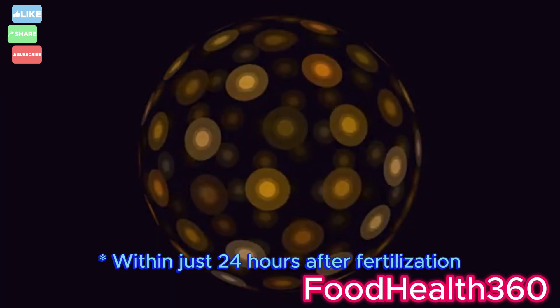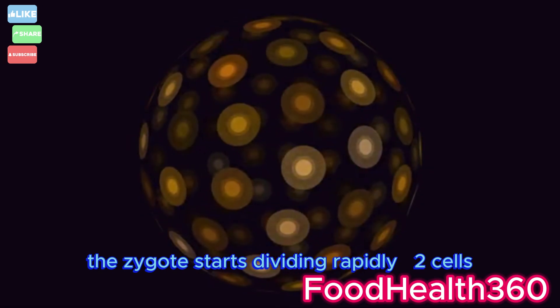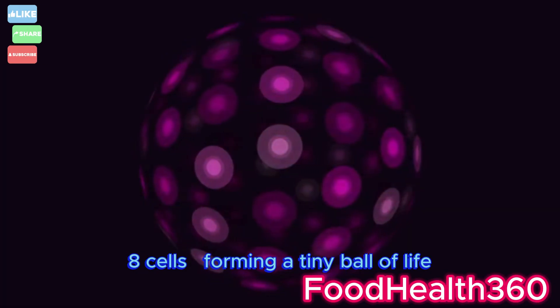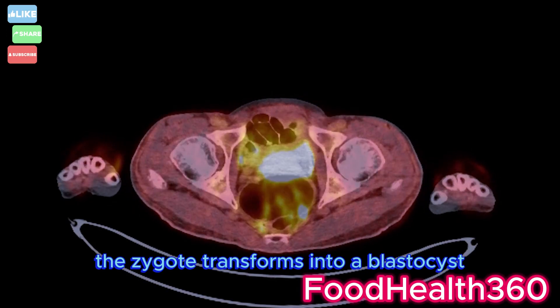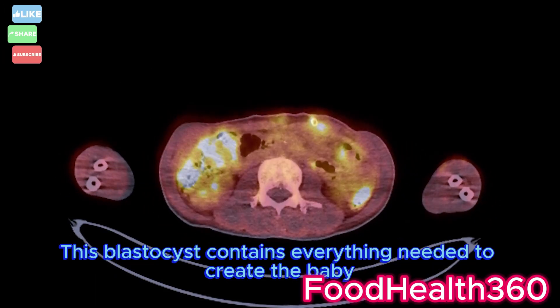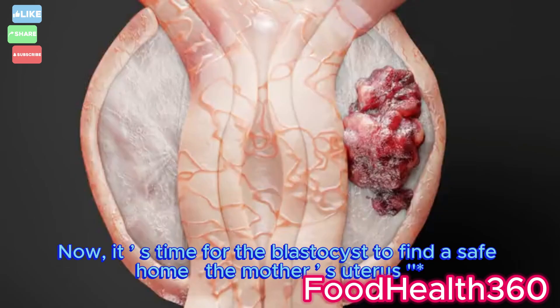Within just 24 hours after fertilization, the zygote starts dividing rapidly — 2 cells, 4 cells, 8 cells — forming a tiny ball of life. By day 5, the zygote transforms into a blastocyst, a hollow cluster of about 200 cells. This blastocyst contains everything needed to create the baby. Now it's time for the blastocyst to find a safe home: the mother's uterus.